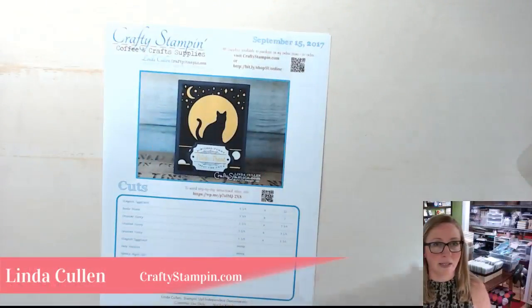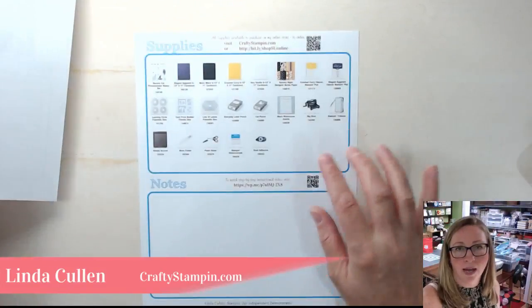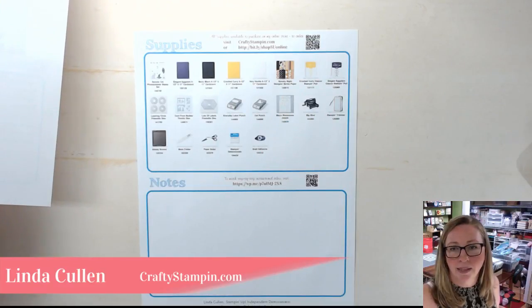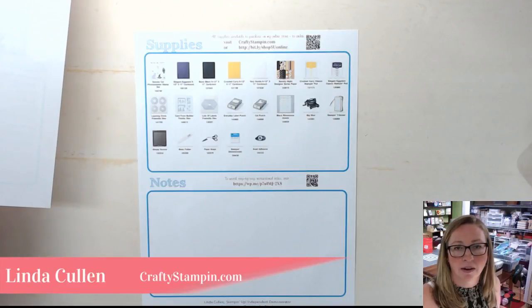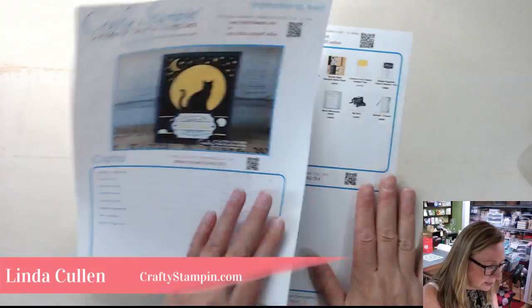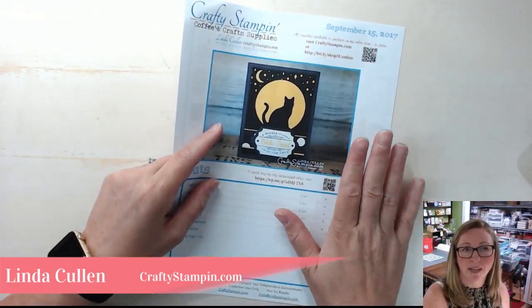In that same hour I put together a blog post for you with details of what we did. I also do a PDF — if you're trying to follow along, it has pictures, all the cuts, all the products, and a link back. That PDF will be available in my blog post back on CraftyStampin.com in about an hour, so look forward to that.